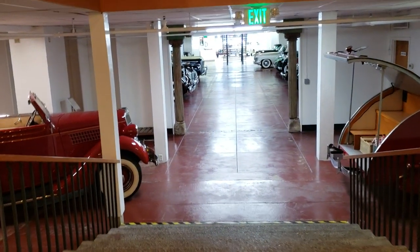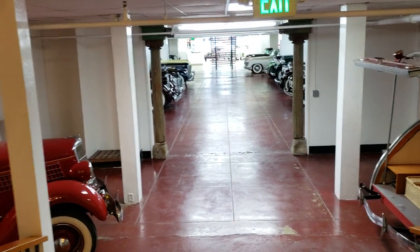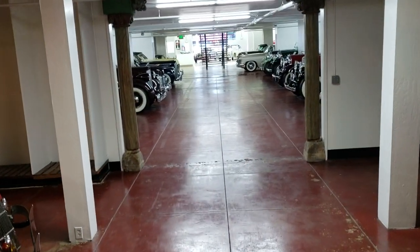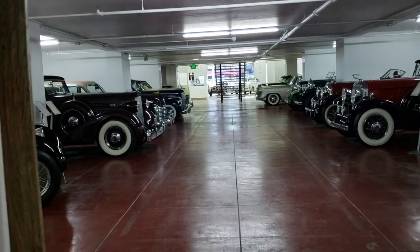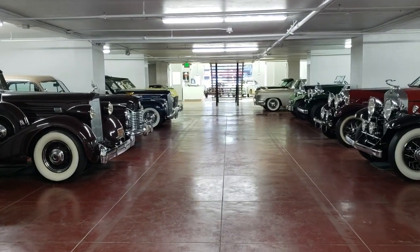Well, that wraps up this floor here at the Academy of Art in San Francisco, California. You're just seeing some awesome collection of automobiles — perhaps there's more to come.